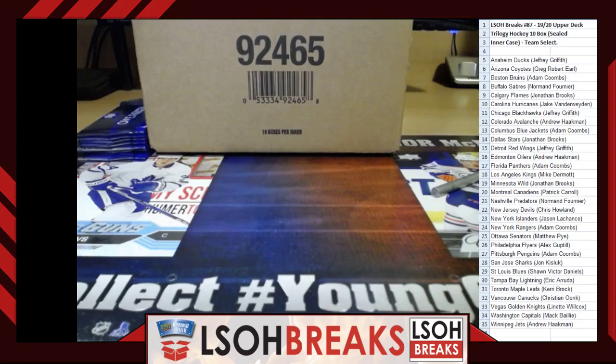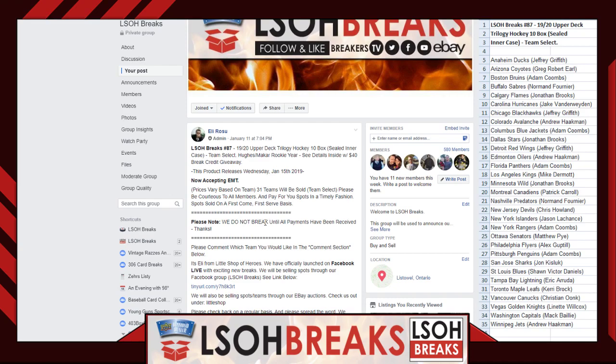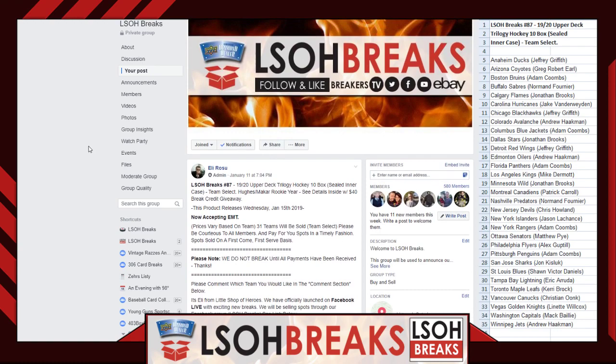Welcome everybody to Little Shop Breaks number 87. Tonight we are offering 1920 Upper Deck Trilogy Hockey on release night. Welcome to Little Shop Breaks — for anybody new joining us, we're very happy to have you. For anybody returning, we are equally happy to have you back. We are a Facebook group dedicated towards case box mixers and breaks. Be sure to check us out under LSOB Breaks on Facebook.